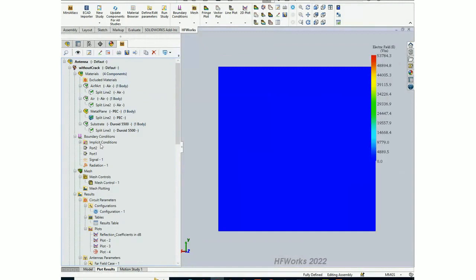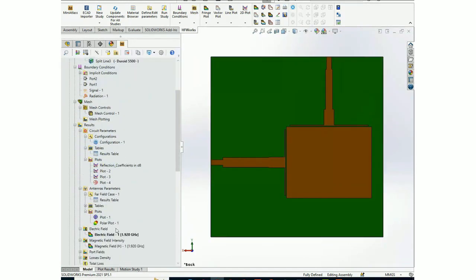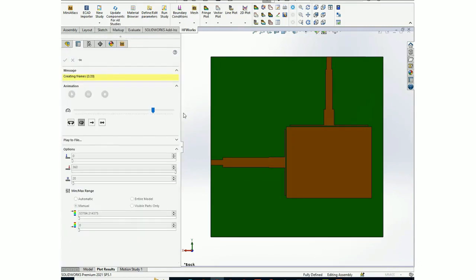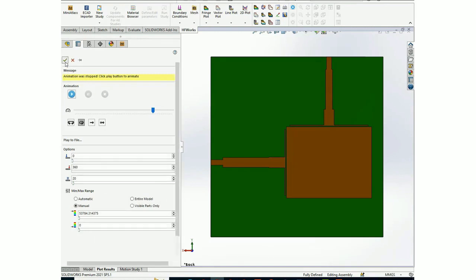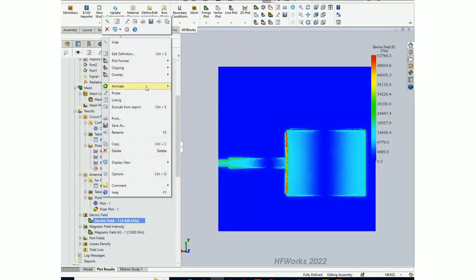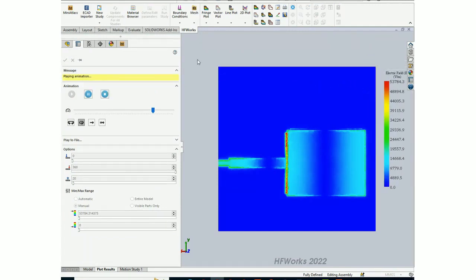We also have the electric field results. Showing the substrate part, the electric field can be displayed in different formats: fringe, vector, streamline, point, and 3D mesh. To animate, you right-click and select 'animate versus phase', and you can see the animation of the electric field.